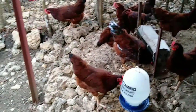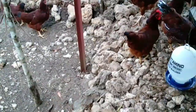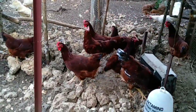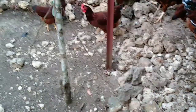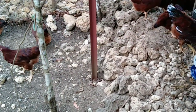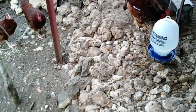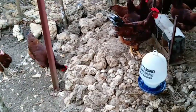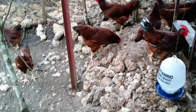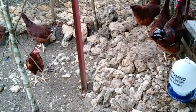Hello everyone, welcome back to our channel. I am right here inside the Rhode Island Red house giving them food because it's already time for their dinner. I just refilled their feeder because normally they always have food in the feeder. I also refilled their water because it's too hot today — for the past many days we haven't gotten any rain.